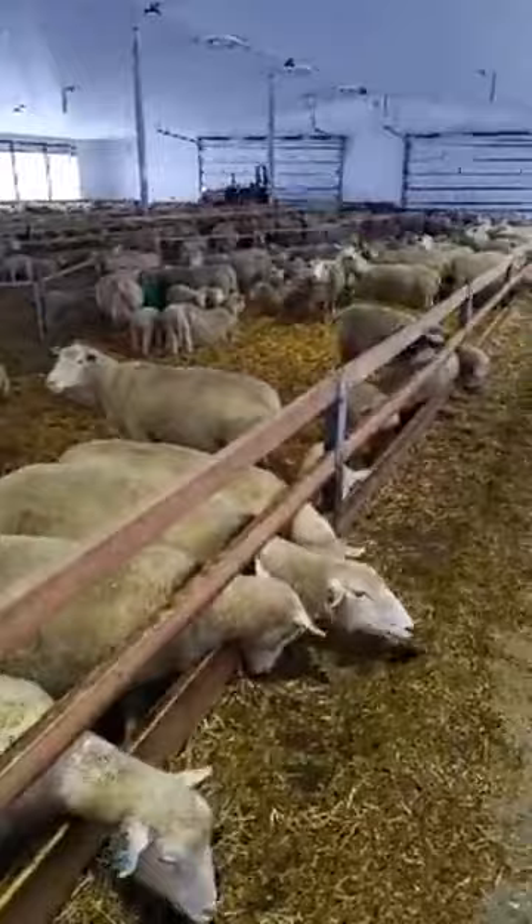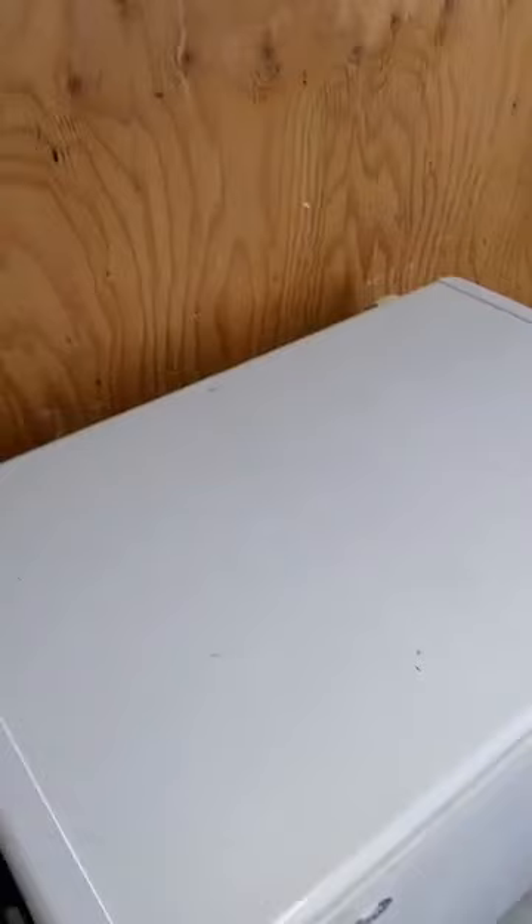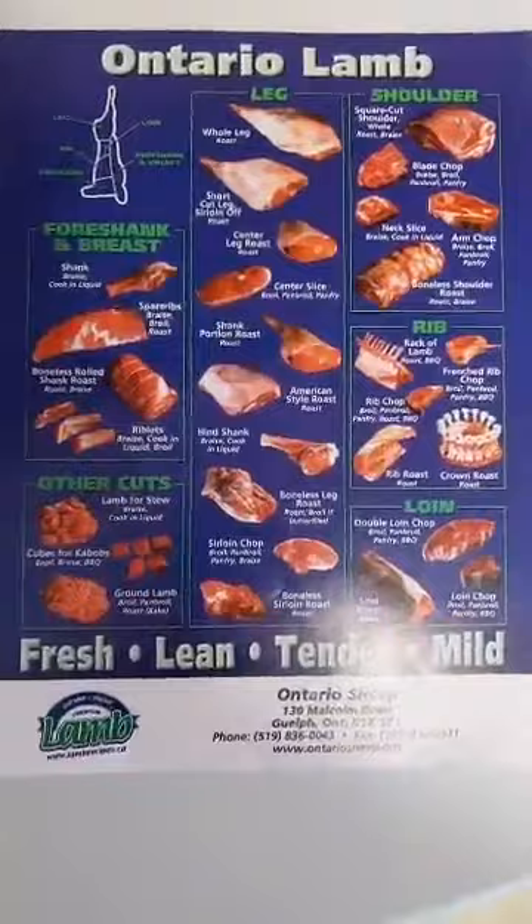We'll head over to the wool shop now and I'll show you some of the cool stuff we do with wool. When we built this barn we added a little wool shop on, and this is also where we sell some meat. That's some different cuts of lamb — keep an eye out for Ontario lamb in your grocery stores, and Canadian lamb if you're watching from somewhere else in the country.